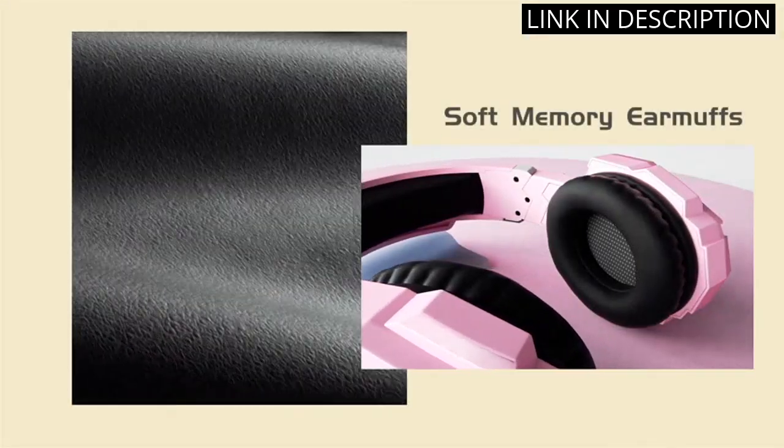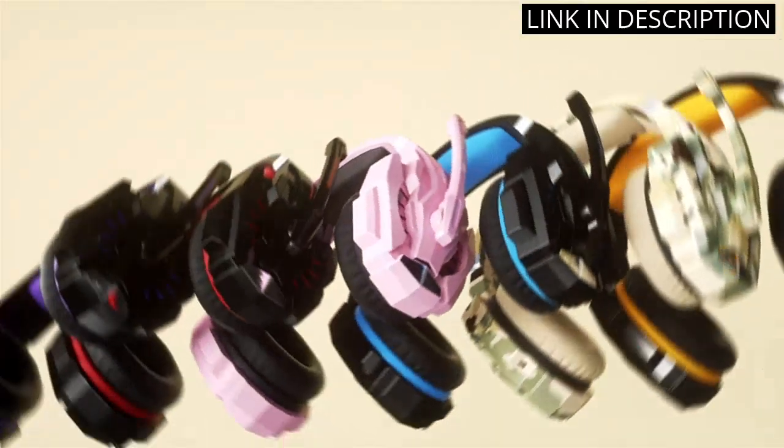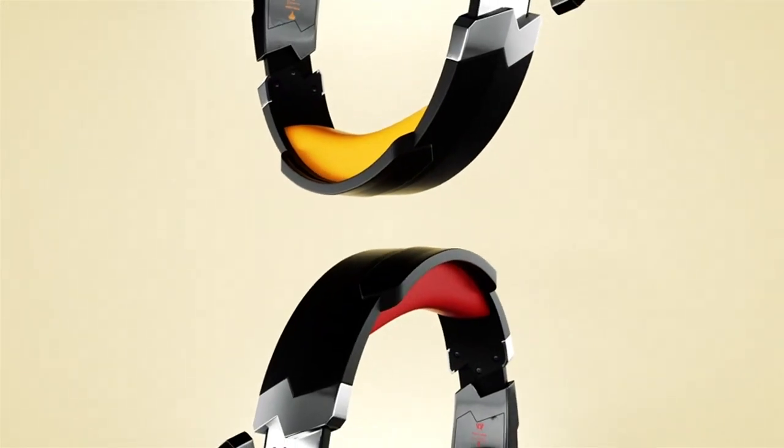Overall, the Bangu G9000 is a fantastic headset for gamers looking for both comfort and high quality sound. I highly recommend it to anyone in the market for a new gaming headset.